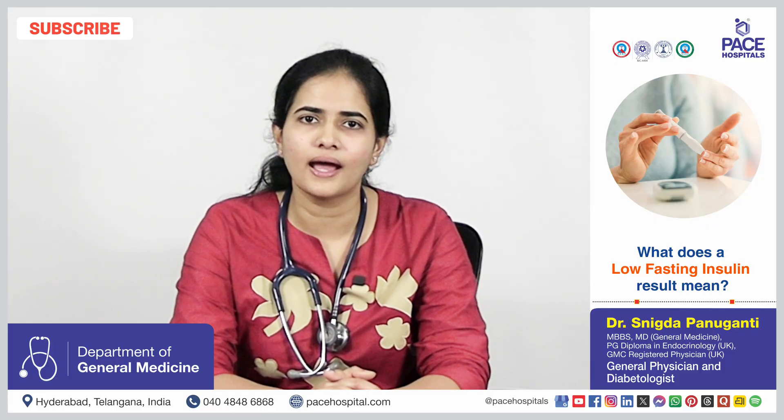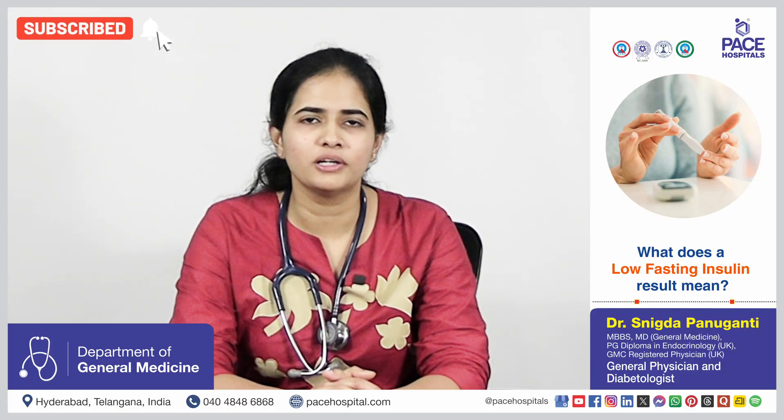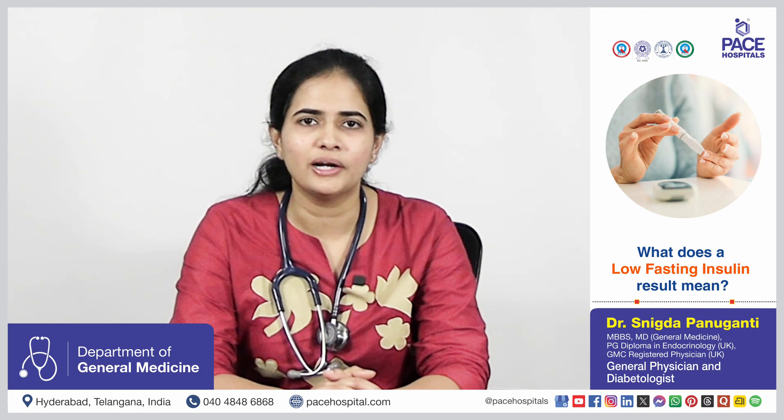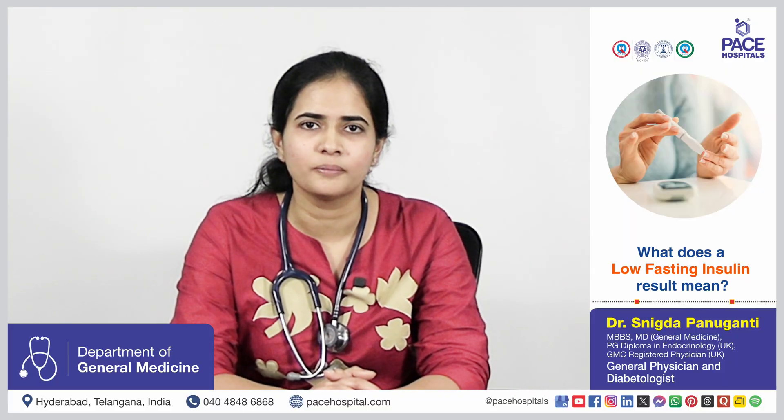In individuals who have a low BMI, they can have lower levels, and that is normal for them. But in advanced type 2 diabetes patients who are on multiple medications, low levels indicate that the pancreas has exhausted and is producing very little insulin. And in certain cases like type 1 diabetes, which is an autoimmune disease where the pancreas is damaged, we can find low insulin levels.